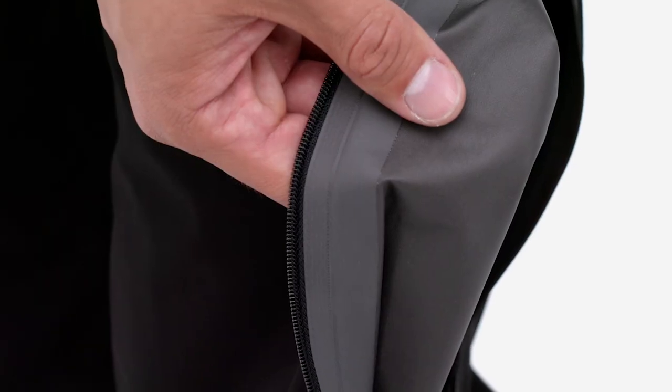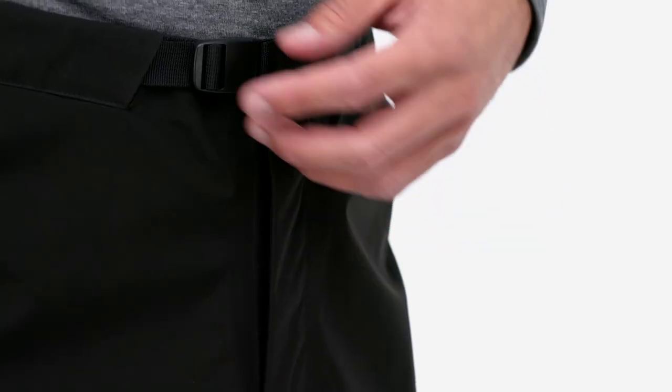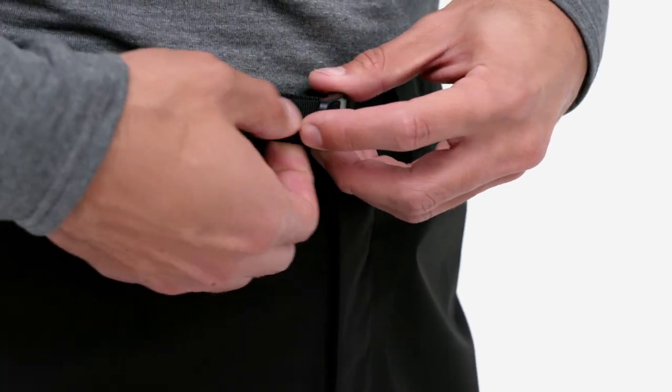When the weather warms up, their textured backer stays comfortable next to skin. The waist secures with a snap zippered fly and integrated adjustable buckle belt.